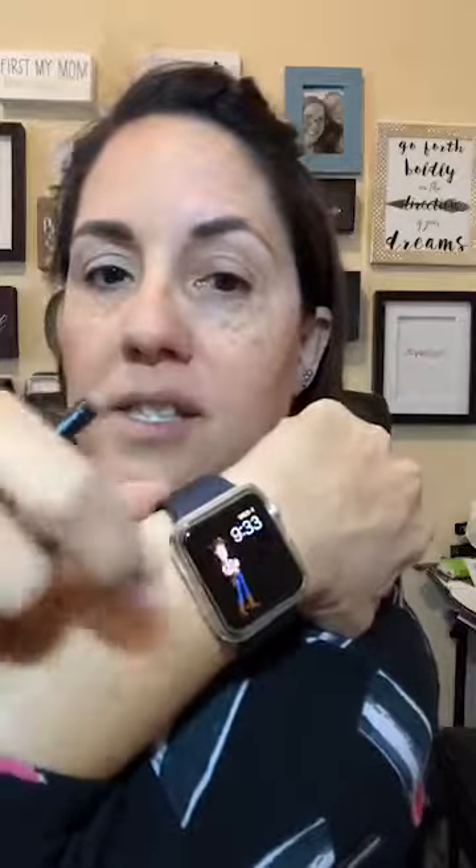Oh my gosh - I changed my watch to Buzz Lightyear and it changes its face and it's like a little movie every time. The eyes are blinking, and then it'll show them walking away and coming back. So every time I change the face it changes, and I find myself looking at it to see what it's going to be. I accidentally swiped it yesterday and changed the face and thought - oh, how cute! Let's see how Buzz Lightyear works for a while.